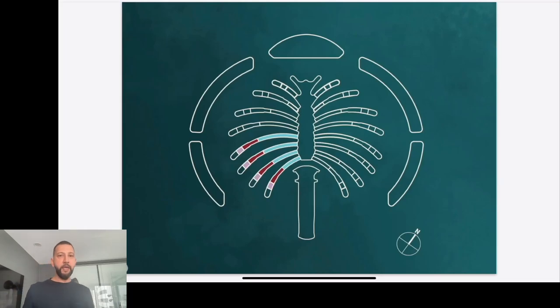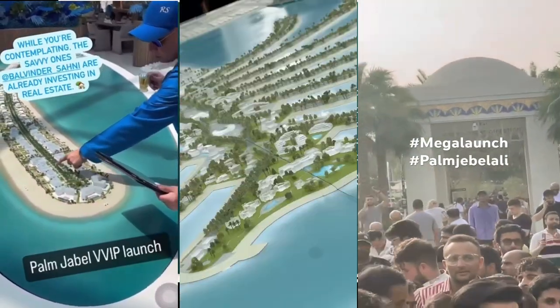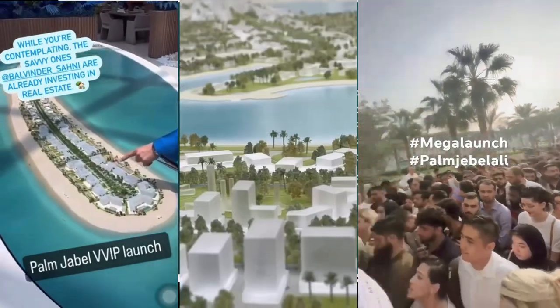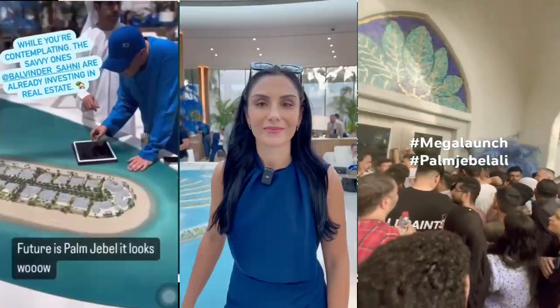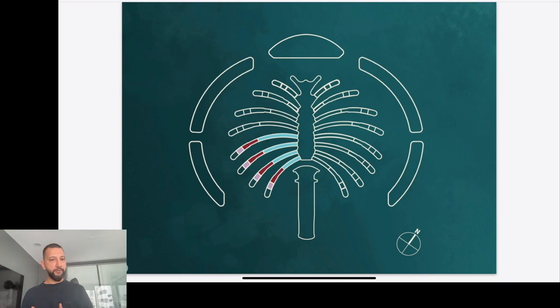Good morning, welcome back to Seeking the Right. We're making a video on Palm Jubilee again. I just want to help you digest what's taking place. I know most people on social media would have seen a lot of content showing hundreds and thousands of people rushing to buy property here on Palm Jubilee. We did put a video out last week alerting our clients, explaining what we've been seeing over the past three to four days in the soft launch and demonstrating what they should expect on launch day itself.